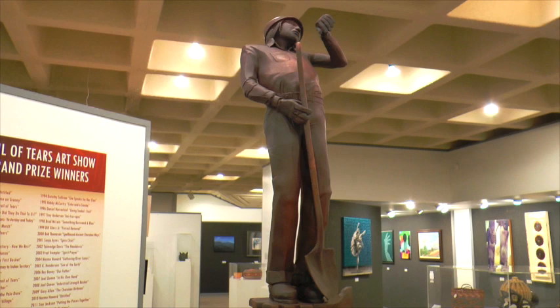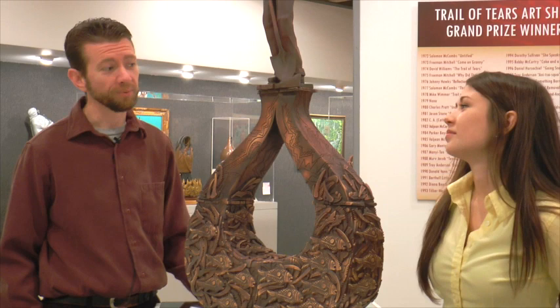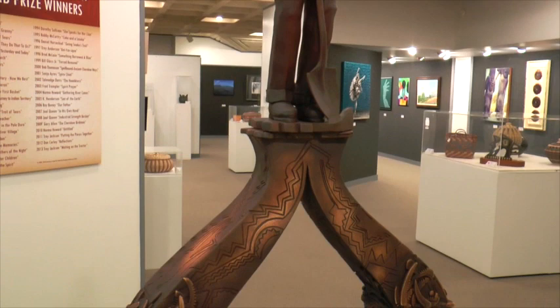So we're here in front of the grand prize winner. What can you tell us about this piece? This is '5 O'Clock Friday' by Troy Jackson, our grand prize winner. Troy's actually been our grand prize winner three of the past four years. His work is just exceptional and we're really honored to have this on display.